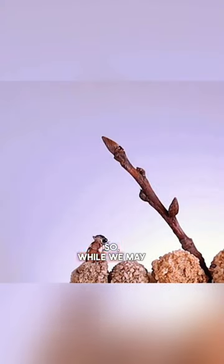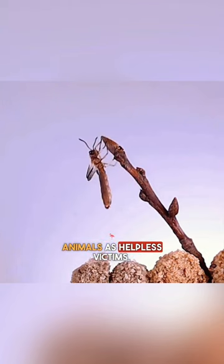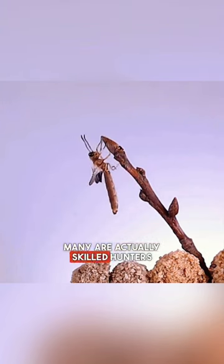So, while we may think of prey animals as helpless victims, many are actually skilled hunters.